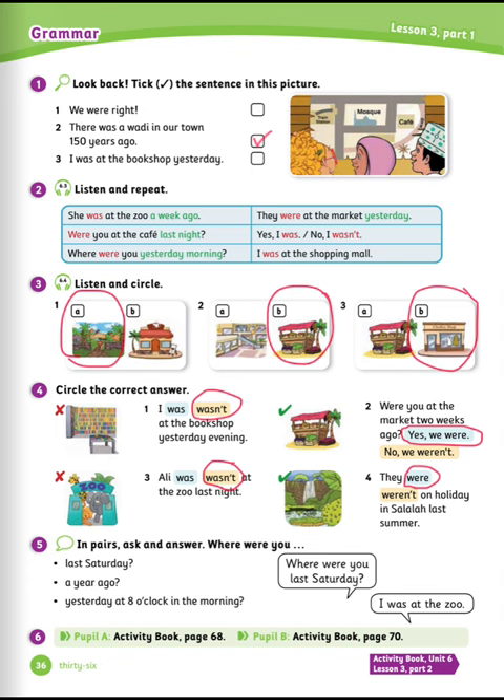Exercise number five: in pairs, ask and answer. Where were you? Let's see the example. Where were you last Saturday? I was at the zoo.